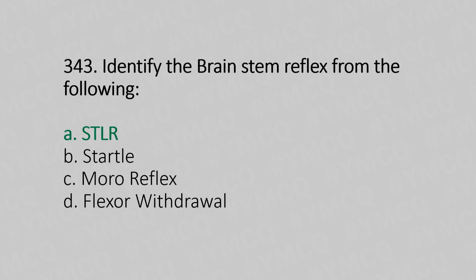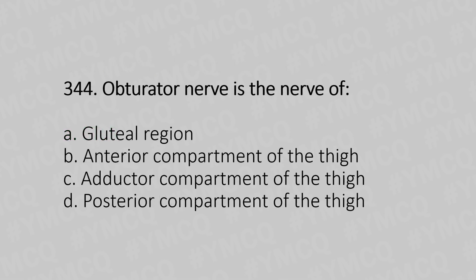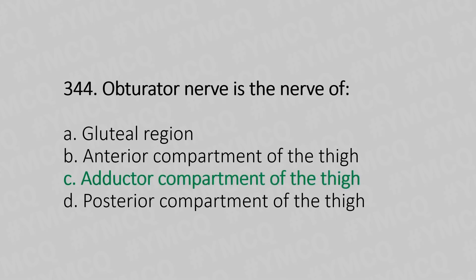Now let's move to question number 344. The obturator nerve is the nerve of — Option A: gluteal region. Option B: anterior compartment of the thigh. Option C: adductor compartment of the thigh. Option D: posterior compartment of the thigh. And the answer is Option C, adductor compartment of the thigh.